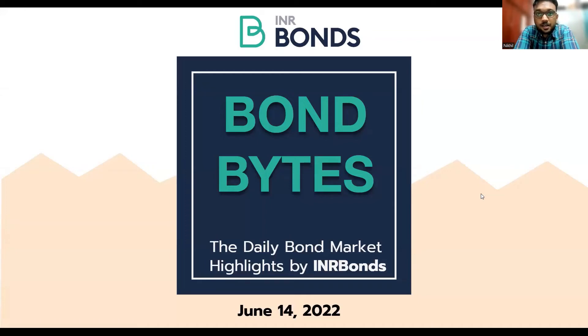Hello everyone. Welcome to Bond Bites, daily bond market highlights from INR bonds. I am Nikhil. In today's market highlights: